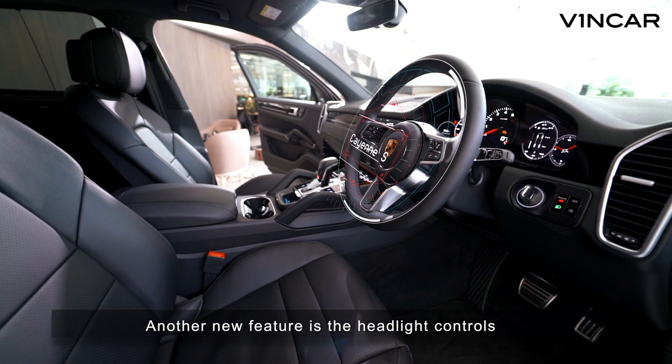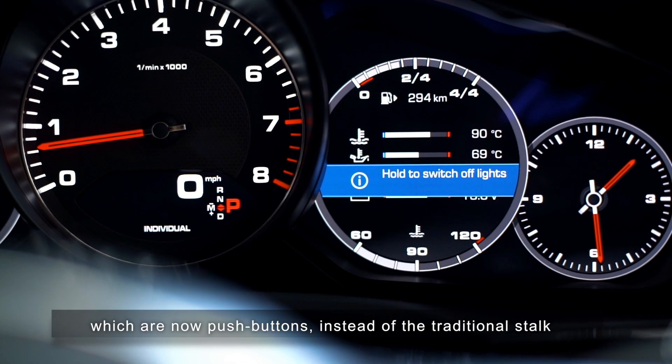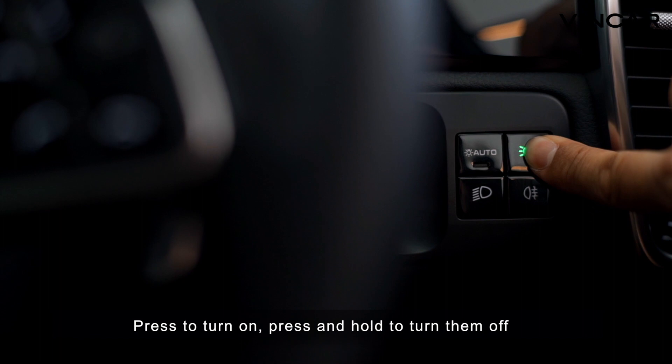A new feature is the headlight controls, which are now push buttons instead of the traditional stalk. Press to turn on, press and hold to turn them off.